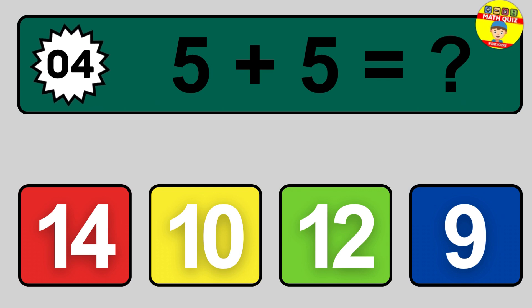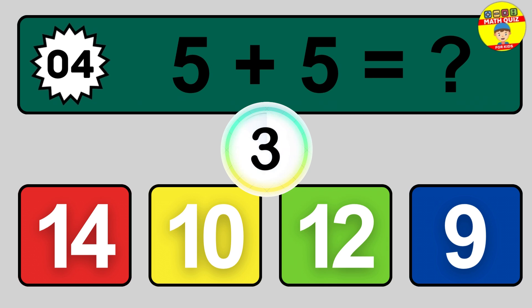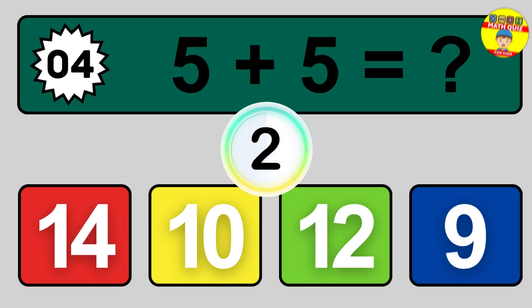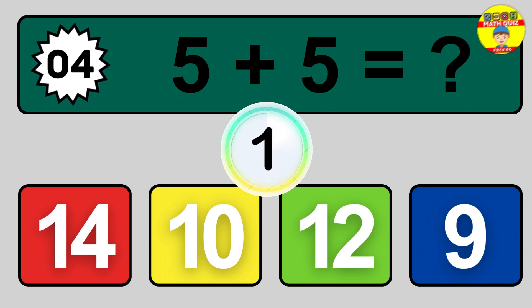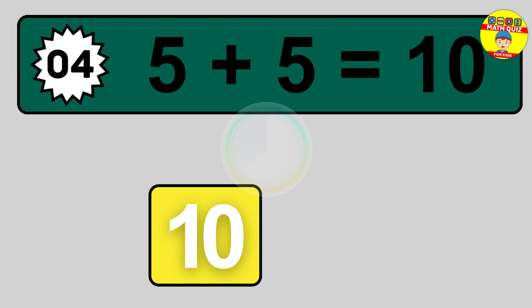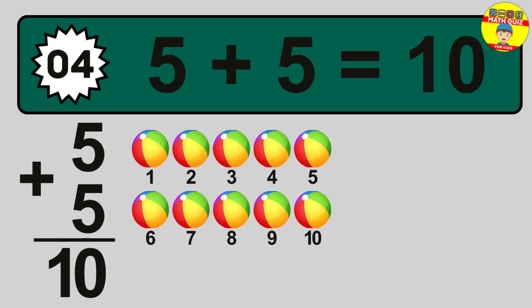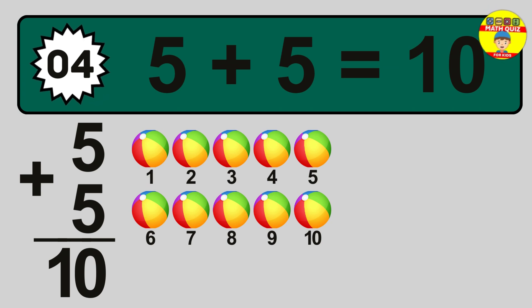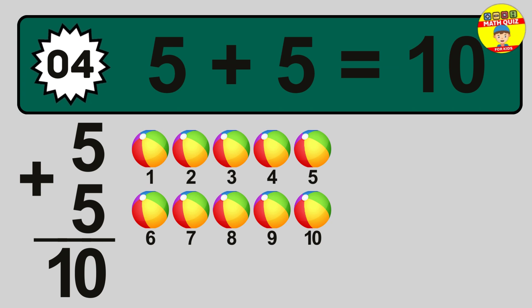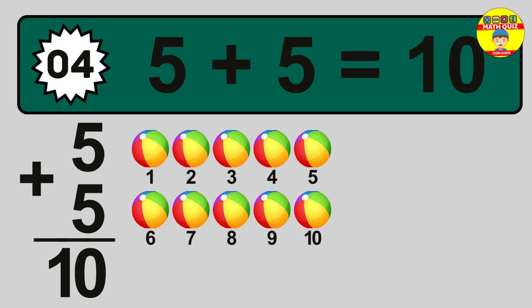Question 4. 5 plus 5 equals what? So the answer is 5 plus 5 is 10. Let's count it: 1, 2, 3, 4, 5, 6, 7, 8, 9, 10.